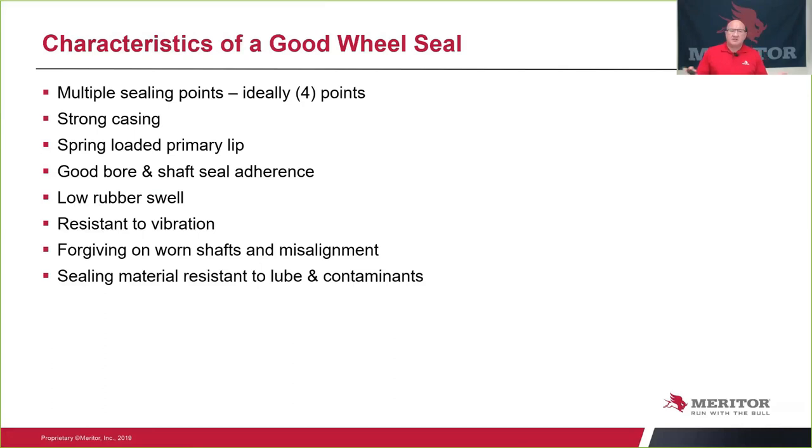So what are good characteristics for a wheel seal? Multi-sealing points — ideally the more the better, four points is ideal — a strong casting so it doesn't deflect or bend as you're installing it, spring-loaded primary lips, a good bore-to-shaft adherence, low rubber swell, resistance to vibration, and forgiveness when you have a worn or misaligned shaft.